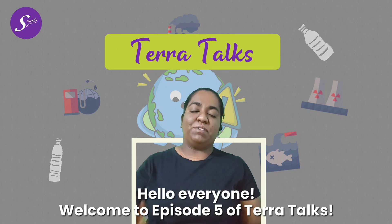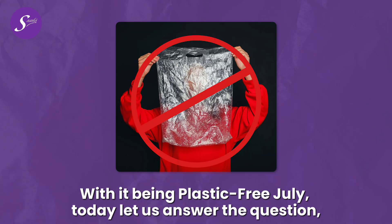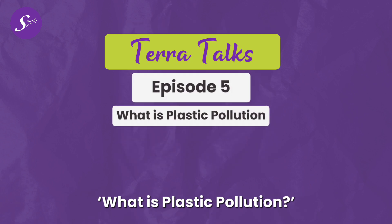Hello everyone, welcome to episode 5 of Terratalks. With it being Plastic Free July, today let us answer the question: what is plastic pollution?